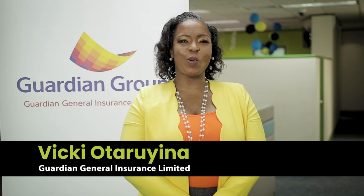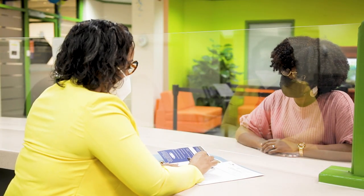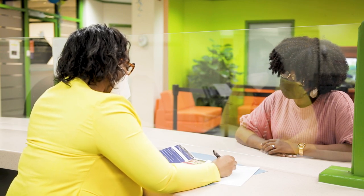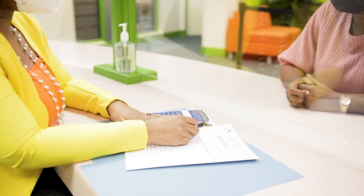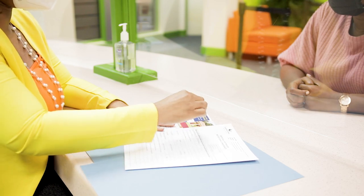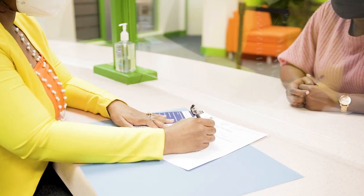Congratulations on your new home. We at Guardian General Insurance Limited are happy to help you insure your property and contents so that your family can live easy. The first step is for one of our friendly and professional underwriters to assist you in the process. This process begins with the proposal form, which is designed to collect your personal information and information on your property — its location, its condition, and its value.